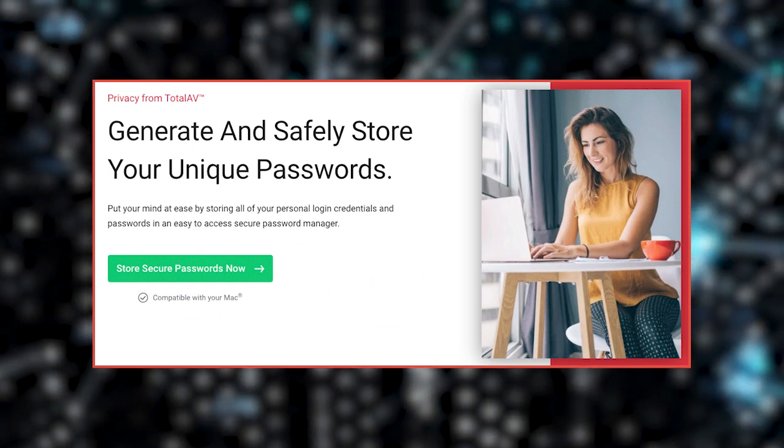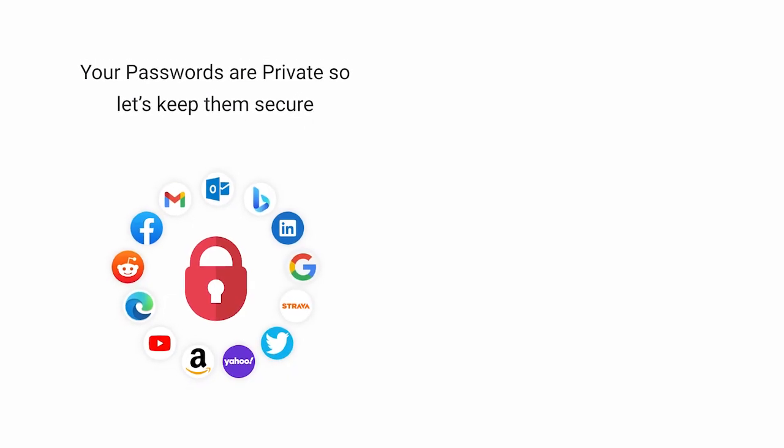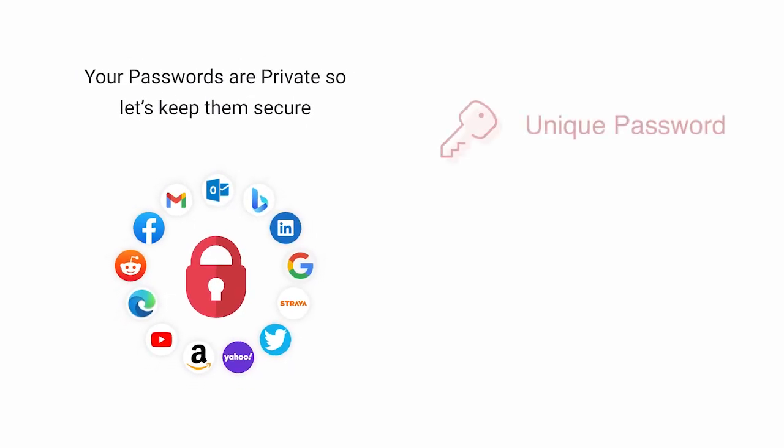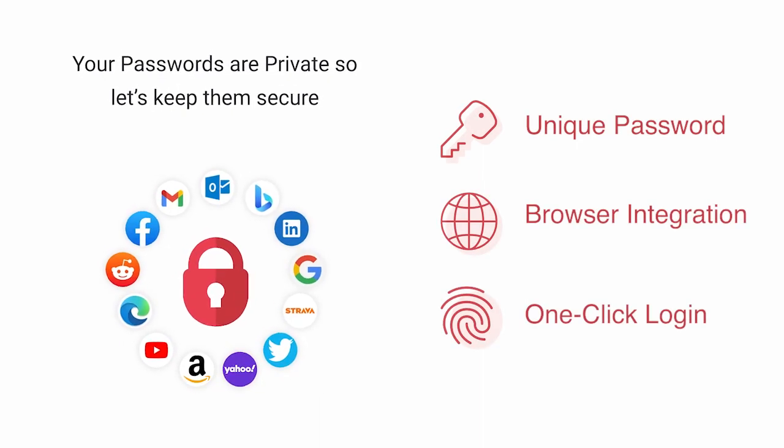TotalAV also provides a convenient solution for generating, saving, and storing secure passwords. With their Password Manager feature, users are ensured easy access to strong, unique passwords while maintaining top-notch security against unauthorized access.